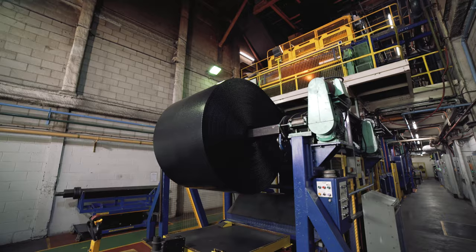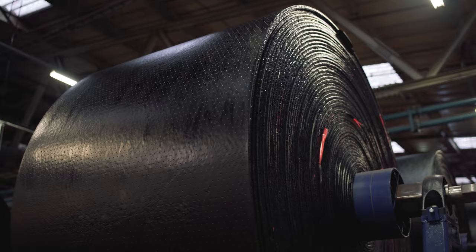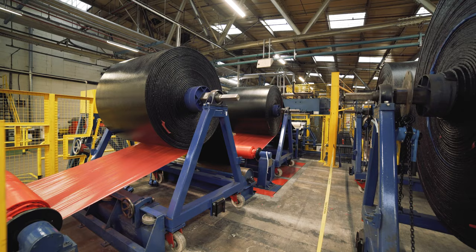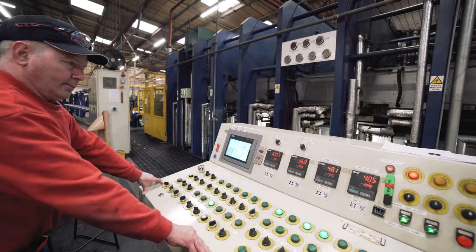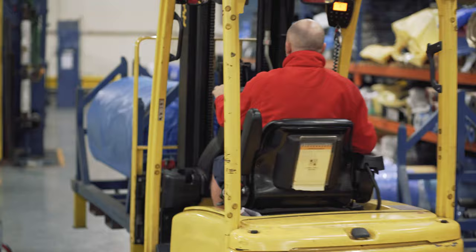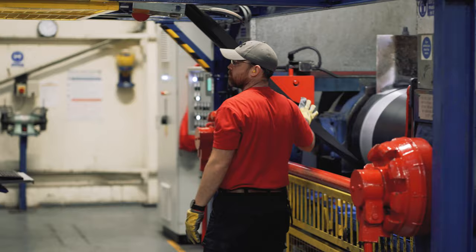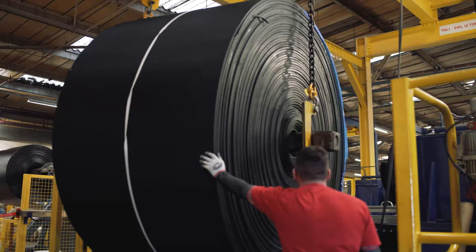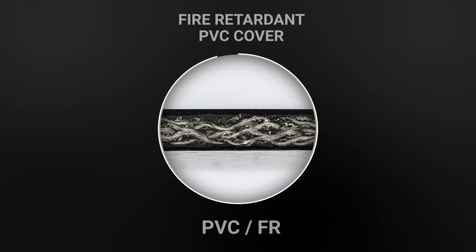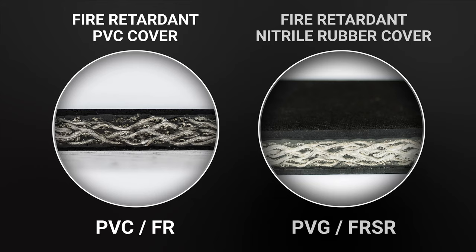The belt and cover — the combination of carcass and PVC — can be designed and formulated to meet any conveyor belt fire-resistant safety standard in the world. Additional compounds can be added to improve abrasion resistance, coefficient of friction and low temperature flexing. Fenner Dunlop UK produces two types of solid woven conveyor belts: the first with fire-retardant PVC covers, referred to as PVC or FR belts; the second with fire-retardant nitrile rubber covers in addition to the PVC.